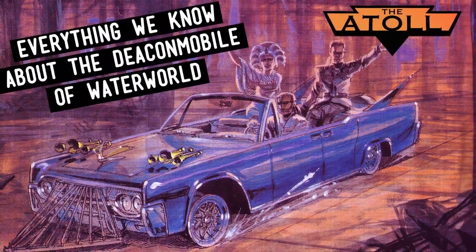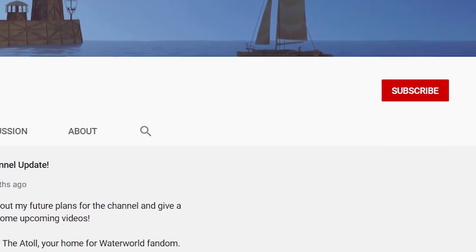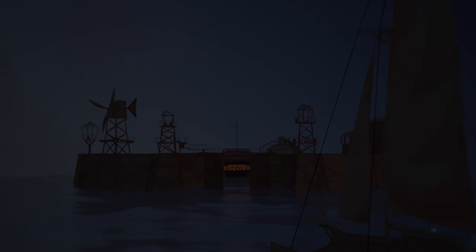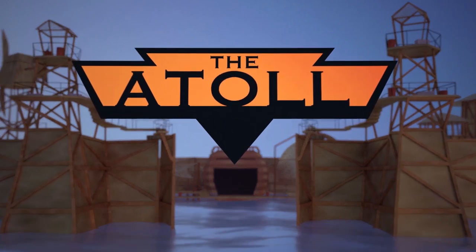Well, there you have it. That's everything we know about the Deacon Mobile. If you enjoyed this mini deep dive, please consider subscribing — it's a great way to show your support for the channel. And thanks, as always, for joining me at the Atoll.